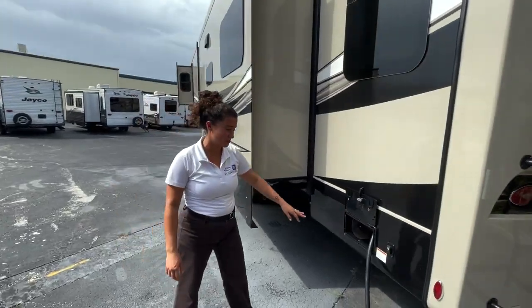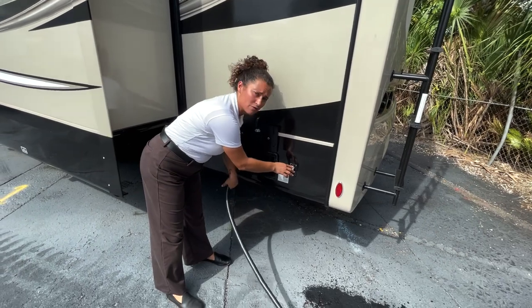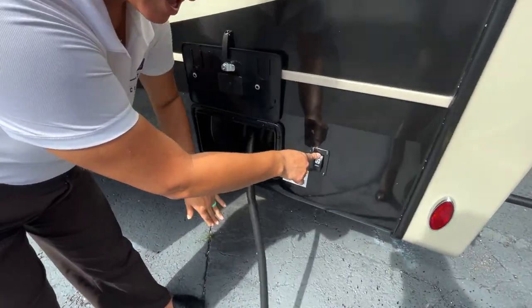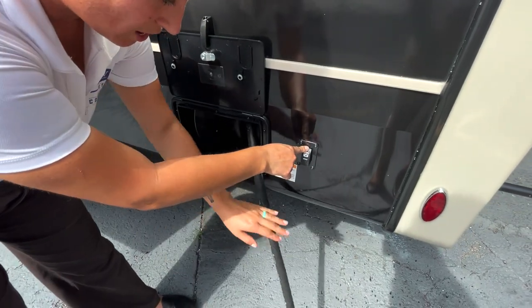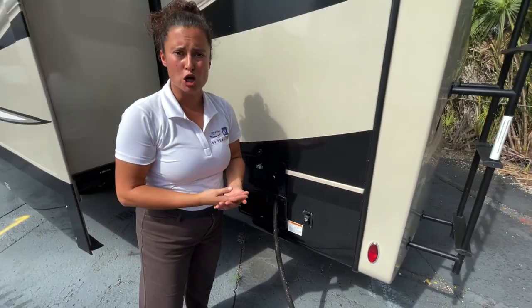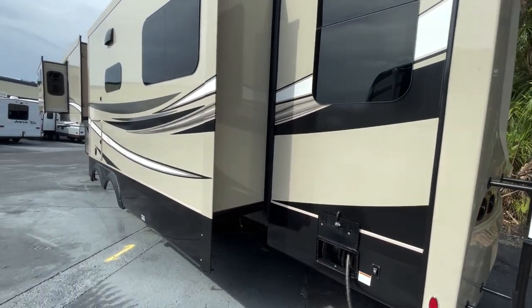Another great Pinnacle upgrade is going to be your retractable electrical cord. You just push this button and it retracts on its own — there's no need to try to wrangle that cord. This is another feature you would normally find on luxury motorhomes, so again, just the fit and finish is upgraded with these Pinnacles.